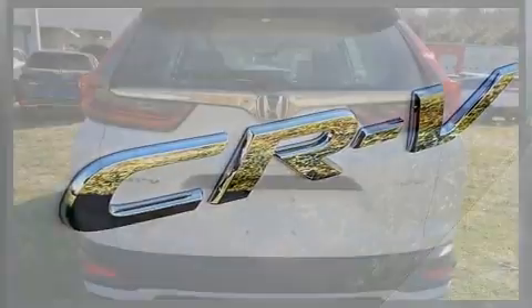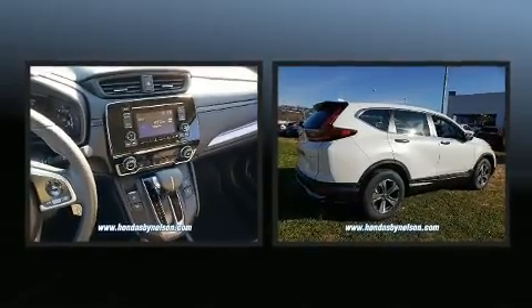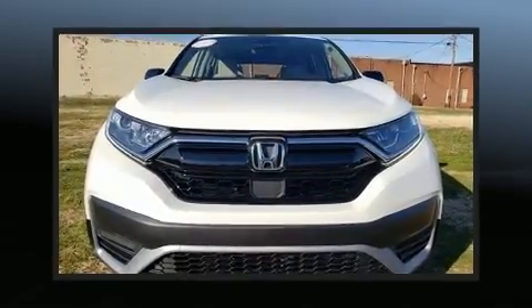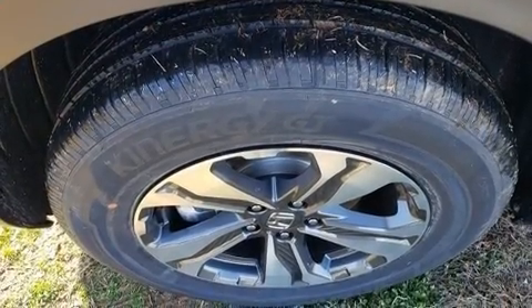Honda ensures the safety and security of its passengers with equipment such as dual front impact airbags, head curtain airbags, traction control, brake assist, ignition disabling, and four-wheel disc brakes with ABS. Electronic stability control ensures solid grip atop the road surface, no matter how challenging the driving conditions.